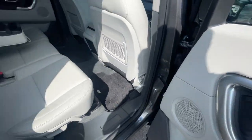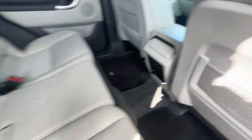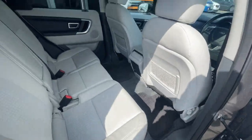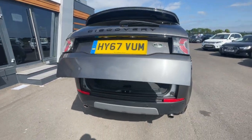In the back it's got electronic adjustable windows, a storage compartment, ISOFIX preparation, a lovely leather armrest with a storage compartment, two cup holders, and a 12-volt plug socket. There's plenty of leg space for rear passengers, and it does have a power tailgate which works perfectly with no faults.